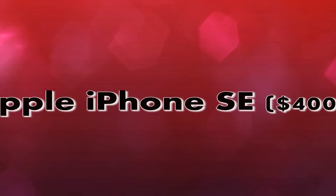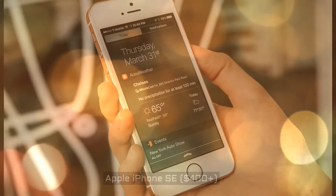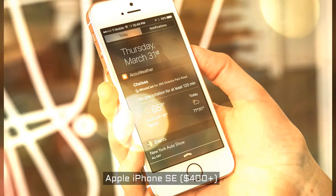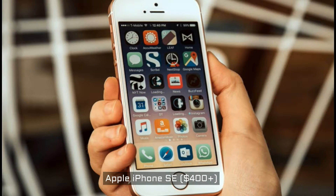Apple iPhone SE, $400 plus. An iPhone made it on a best budget phones list. The newly released iPhone SE is Apple's attempt at a more affordable iPhone, and it's obviously the best choice if you're more of an iOS fan than an Android lover. The device doesn't just excel in software, though — it also offers above-par hardware.